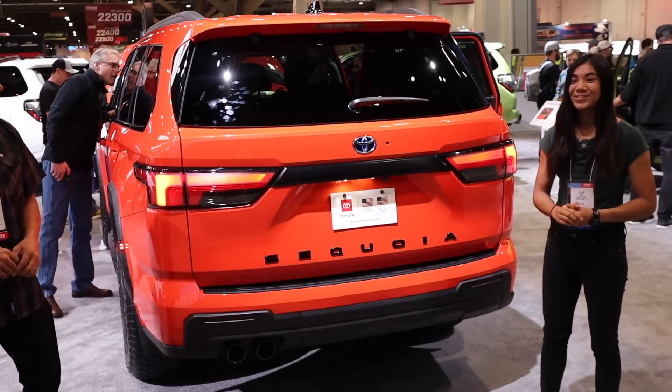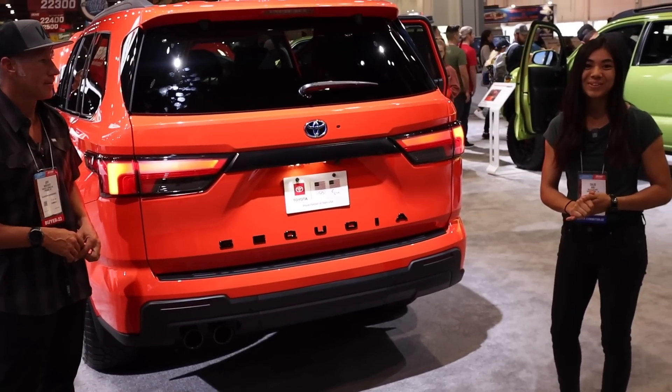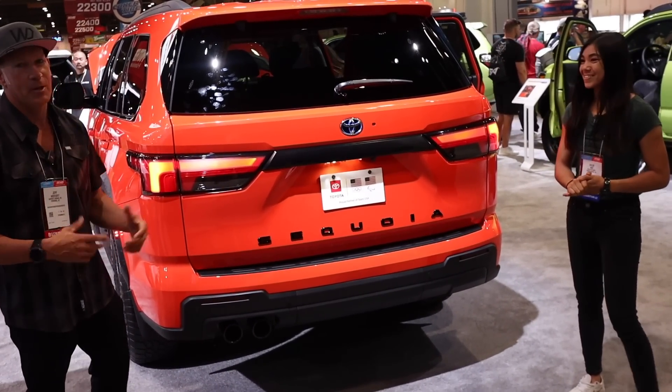Jeff, I think you're giving Toyota some ideas with this TRD Pro stamp back there — I wouldn't be surprised if we saw something like that in future models. Yeah, that'd be great to see. It'd be super cool.